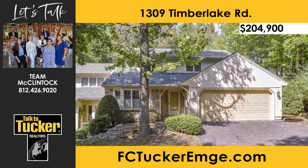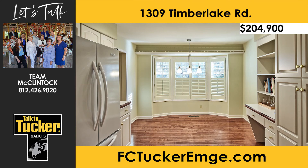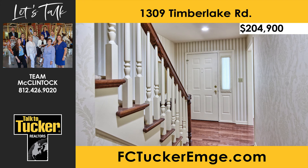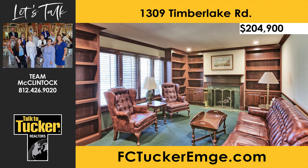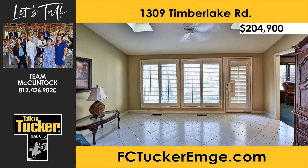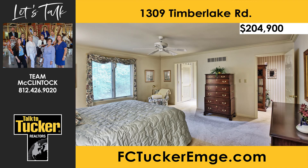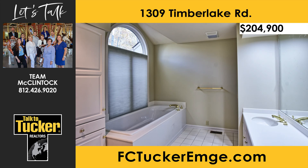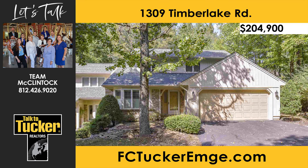Welcome to carefree condominium living at Timberlake on Evansville's north side — a peaceful, country setting just minutes from conveniences. This high-end, custom, one-and-a-half-story condominium offers a bright white kitchen with a bay window, hardwood floors, and a vaulted ceiling great room with dining area ideal for entertaining. The den features custom cabinetry and a cozy gas log fireplace. The sunroom with two skylights leads to a private outdoor patio with a view of the woods. The main level master suite features built-in cabinets, two walk-in closets, plus two baths — one with a garden tub and one with a shower. The second level offers two bedrooms and a shared full bath. A home warranty is included. For more details, talk to Team McClintock at 812-426-9020.